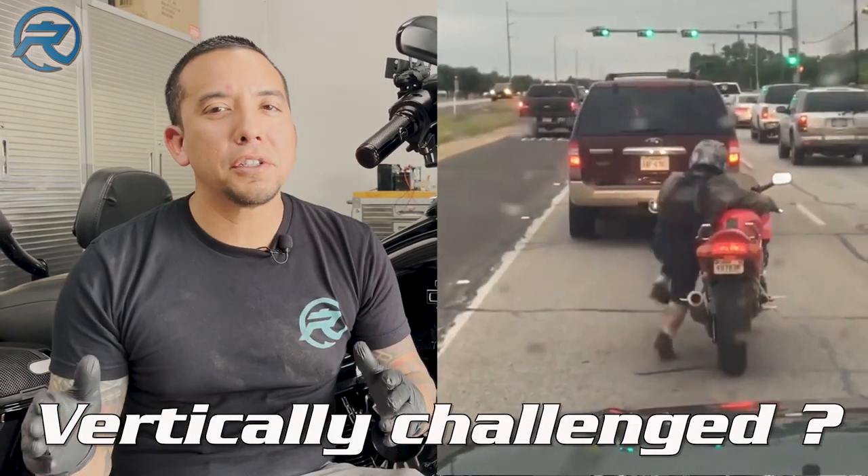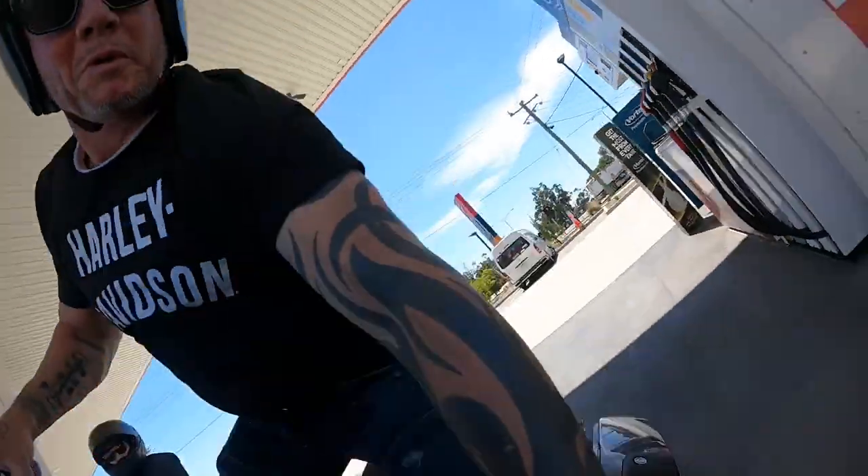Number three, are you vertically challenged? Have you ever been embarrassed by trying to back up your bike because it's a little too heavy, slipped in the gravel, almost dumped your bike? If you've answered yes to any of these questions, you might need an air ride.